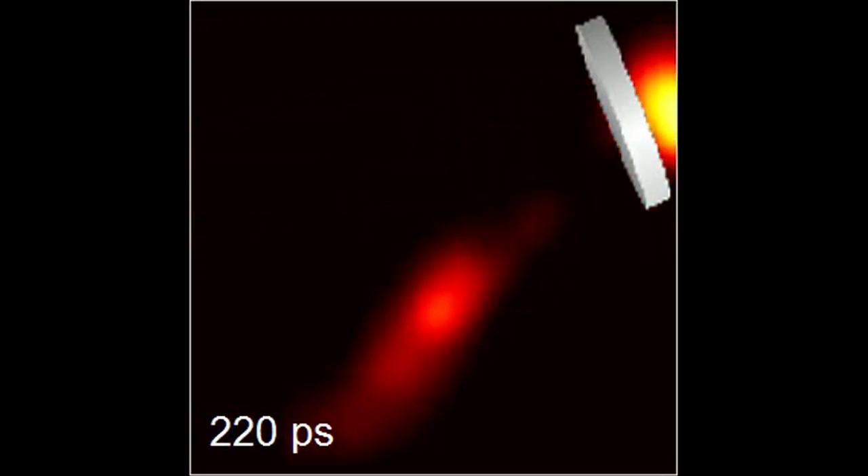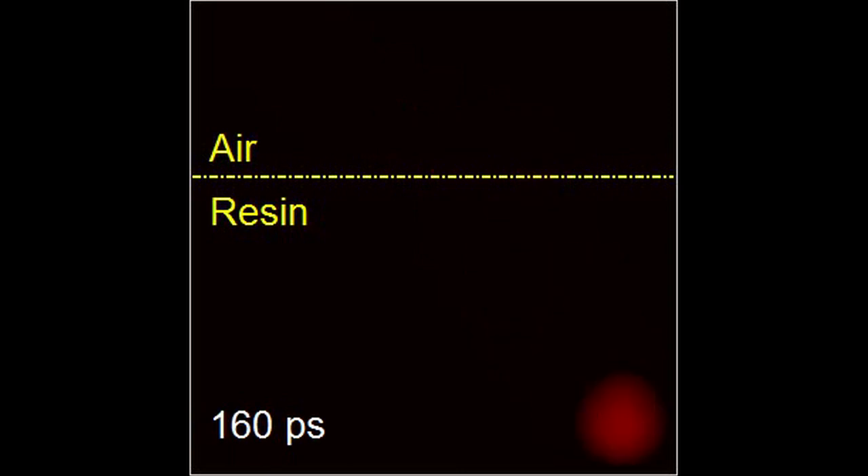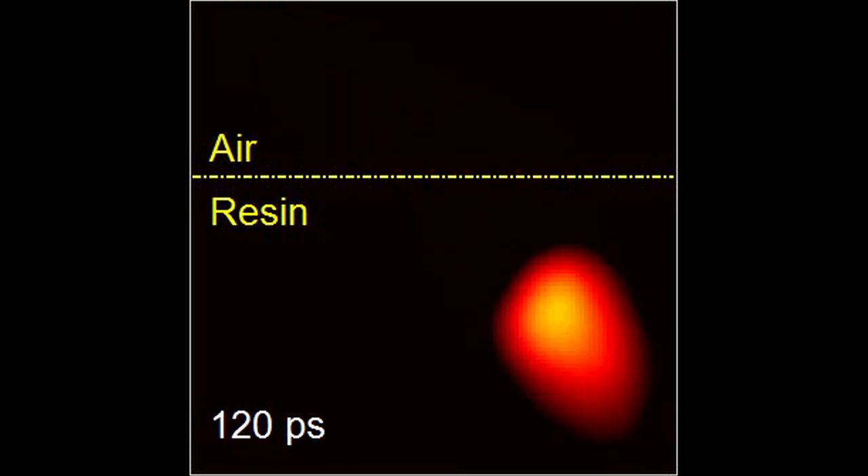That makes our camera extremely powerful because we can literally watch a single light pulse propagating in space. We can see how the light will turn angle as it gets reflected, or as it bends when the light enters from one medium into a different medium — you can see the light will turn angle.